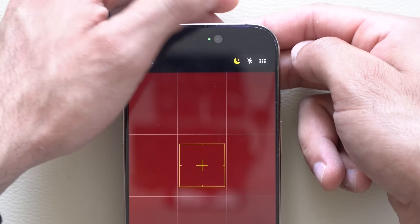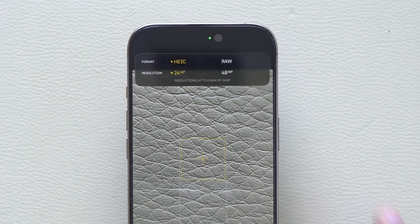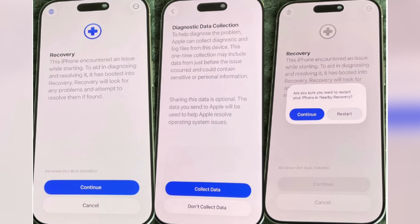One of the most useful features that a lot of people have been asking for is the capability to recover your device without needing a computer — a Mac or a PC. Now you can do it directly from your iPhone. This also works with iPads as well.